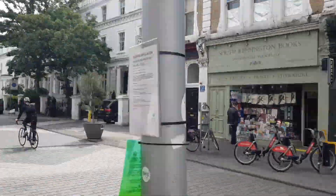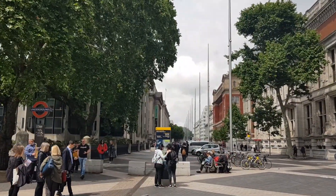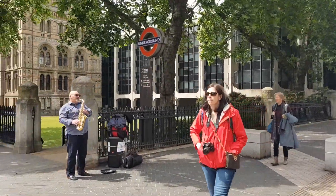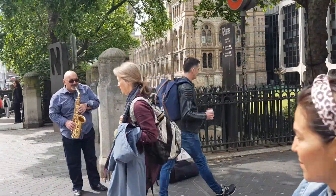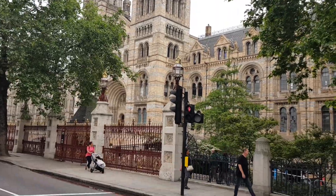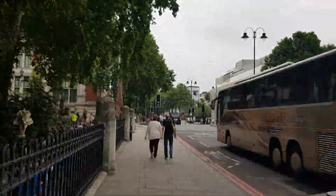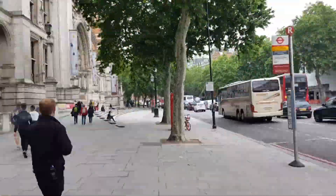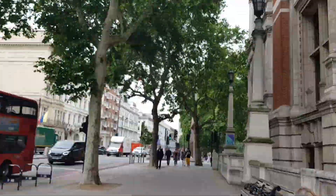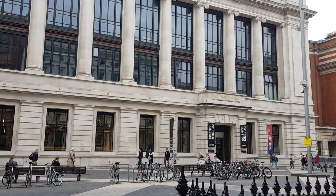South Kensington is in a touristy area in London and every day I see street performers singing or playing musical instruments on my way to uni. There are loads of museums nearby as well, which are all free. We have the Natural History Museum, which has an outdoor ice skating rink in the winter, the Victoria and Albert Museum, and also the Science Museum.